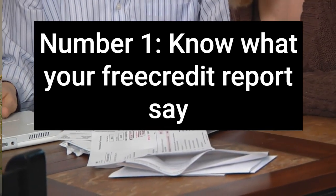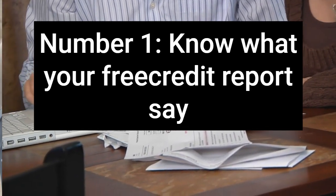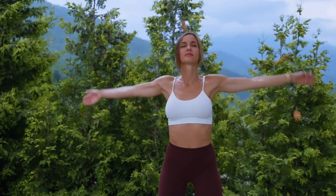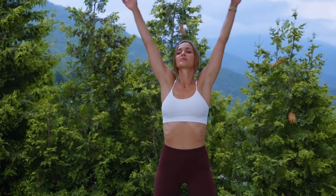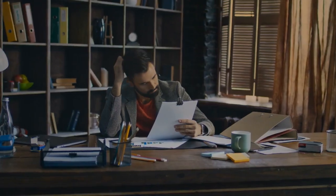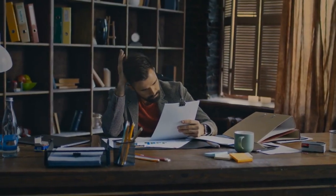Number 1: Know what your free credit report says. The first step to raising your credit score is to get a free credit report. There are several credit report agencies you can contact, including Credit Sesame, Equifax, Credit Karma, and Experian. Take a deep breath and look at where you went wrong and what you can do to improve your situation. You must know the contents of your free credit report so you can learn what causes the low credit score and work on correcting any mistakes.